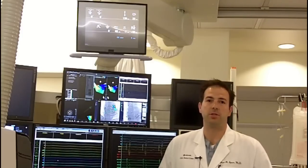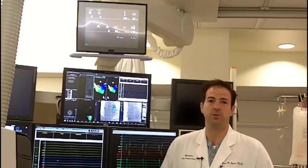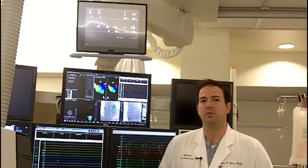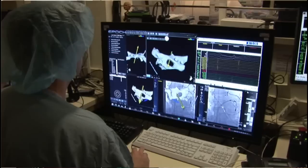We have excellent treatment options for symptomatic patients with atrial fibrillation. One of those treatment options involves a procedure which is called catheter ablation.